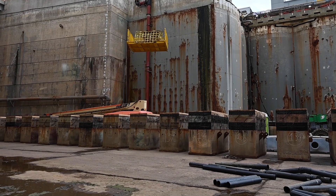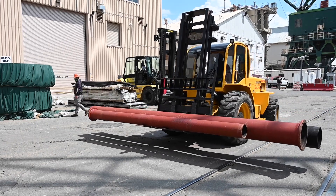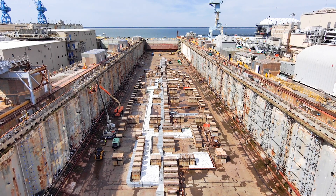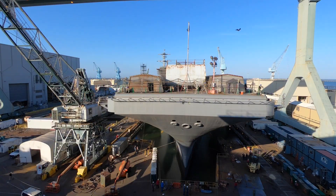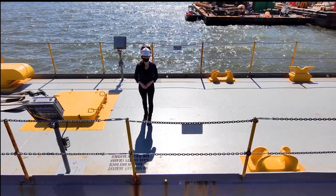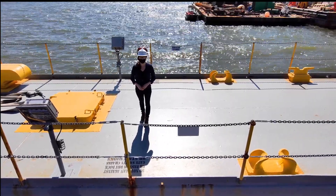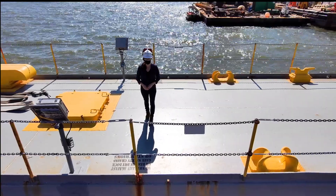Everywhere you turn there's a project, with the main focus on safety. We're going to just make sure it's a safe environment for the ship to come in, for the employees that we work with, and work together as a team and just bring the ship in. What looks like a large open space now will soon look like this when USS John C. Stennis arrives. USS John C. Stennis will join USS George Washington in the carrier overhaul arena, and shipbuilders will transition from one to the other without interruption.